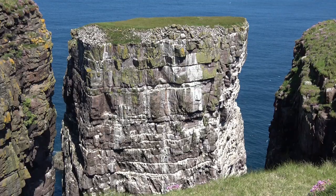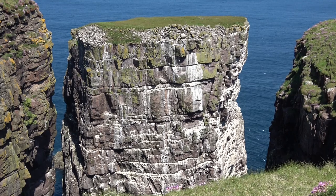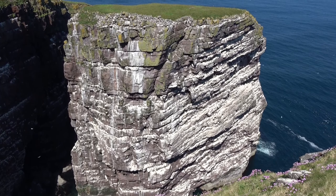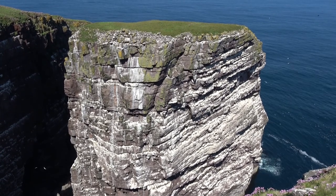The stack is a huge tower of Torridonian sandstone set apart from the main island. It holds an incredible density of seabirds. The stack is nearly impossible to climb from the bottom — more people have stood on the moon than have reached the top of it.